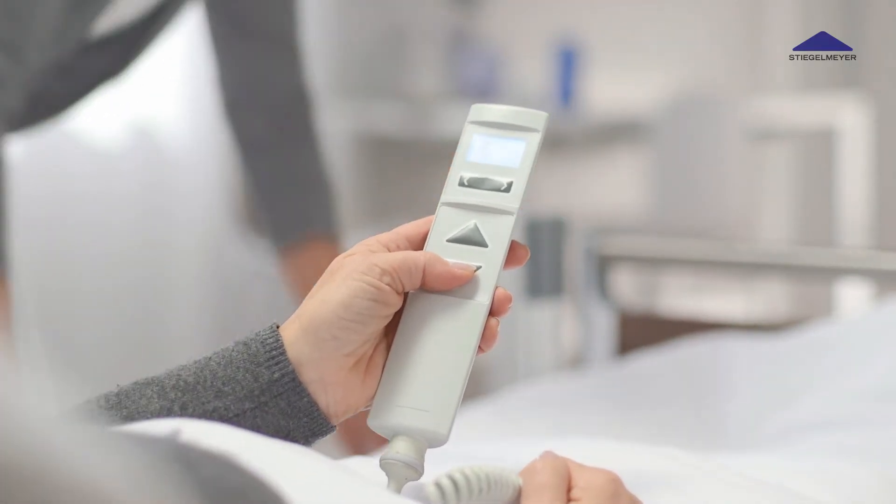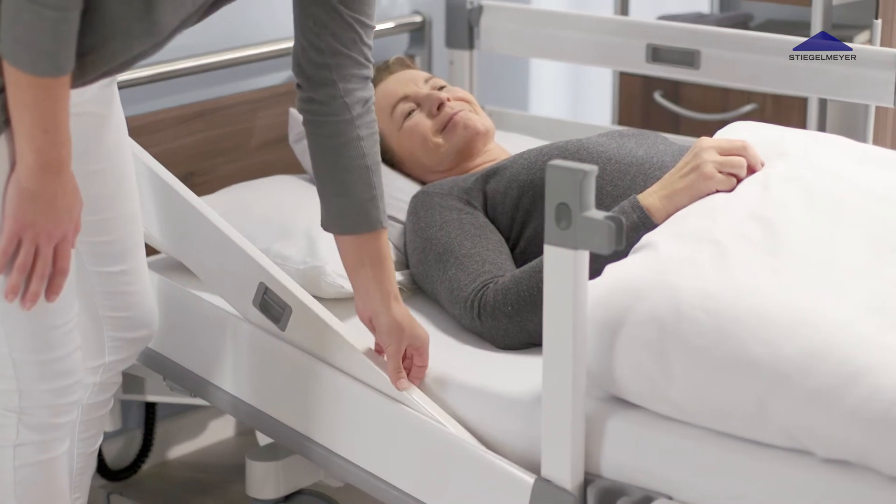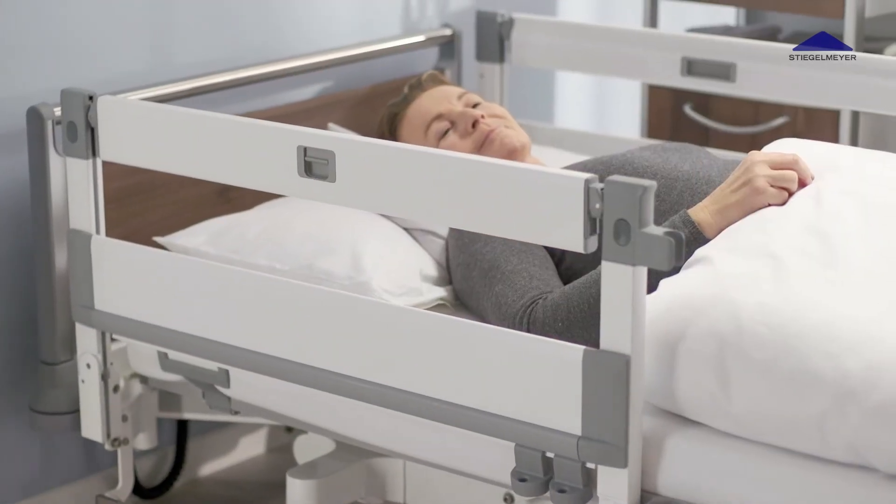Even patients with severe restrictions can operate the LCD handset. The Split Safety Sides Multi-Flex Plus can be raised easily and lowered with just one hand.